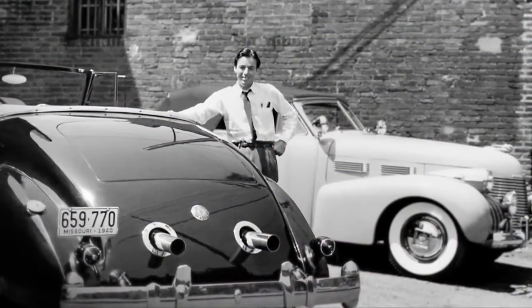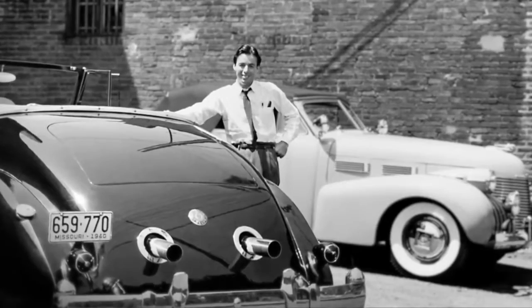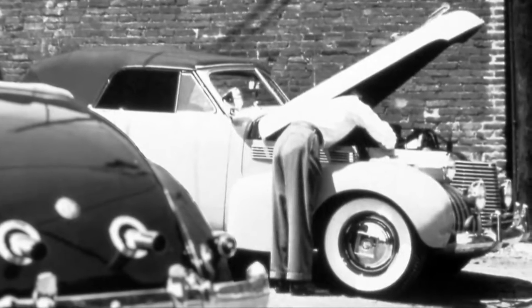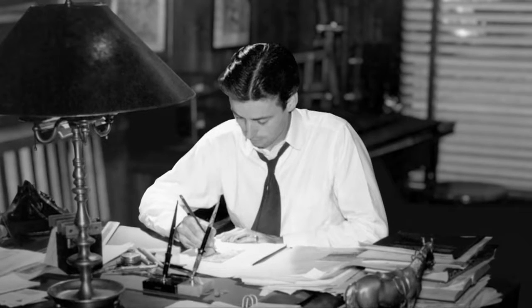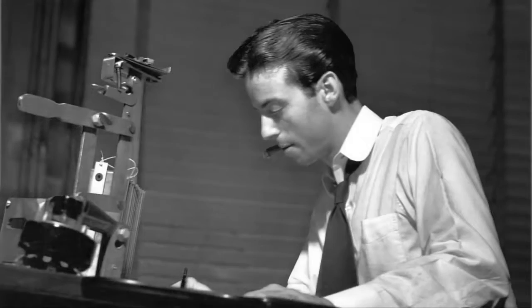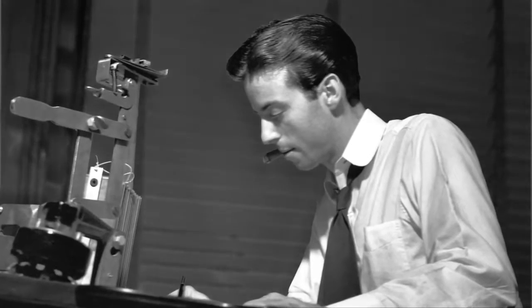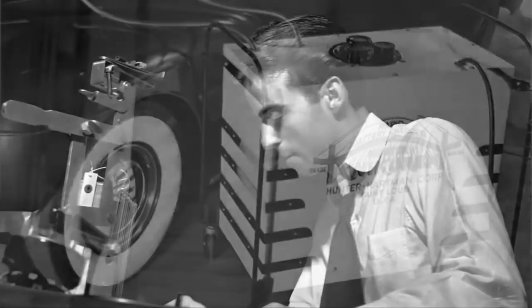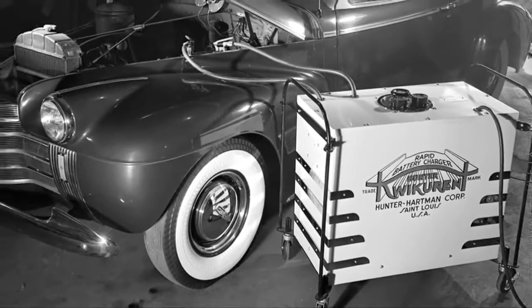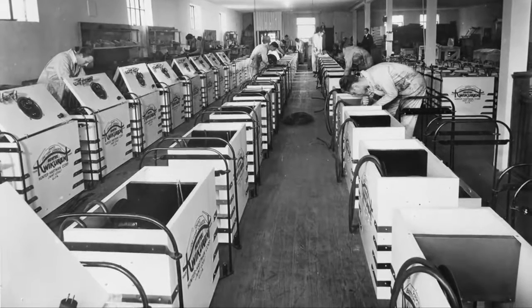In the 1930s, Lee Hunter Jr., a young architectural student, often faced the frustration of a dead car battery. To lessen the hassle and inconvenience of this common problem, Hunter was determined to design a device that would reduce the charging time of a battery from days to hours. And in 1936, Hunter introduced the Quick Current, the very first quick-charge battery charger.